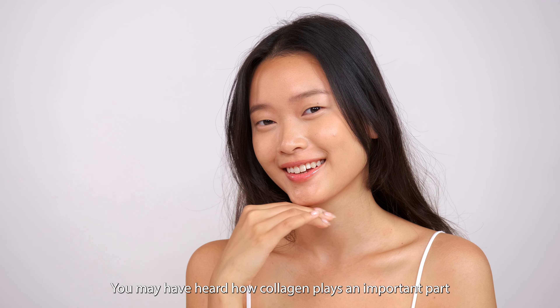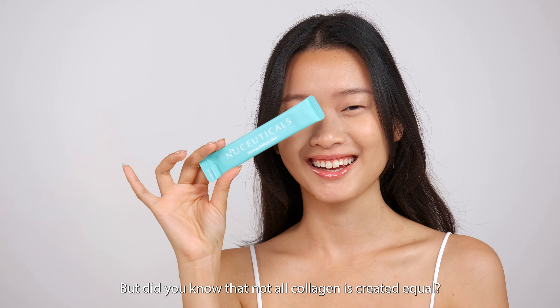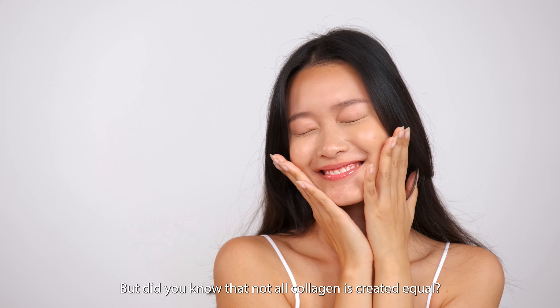You may have heard how collagen plays an important part in keeping your skin hydrated and youthful. But did you know that not all collagen is created equal?